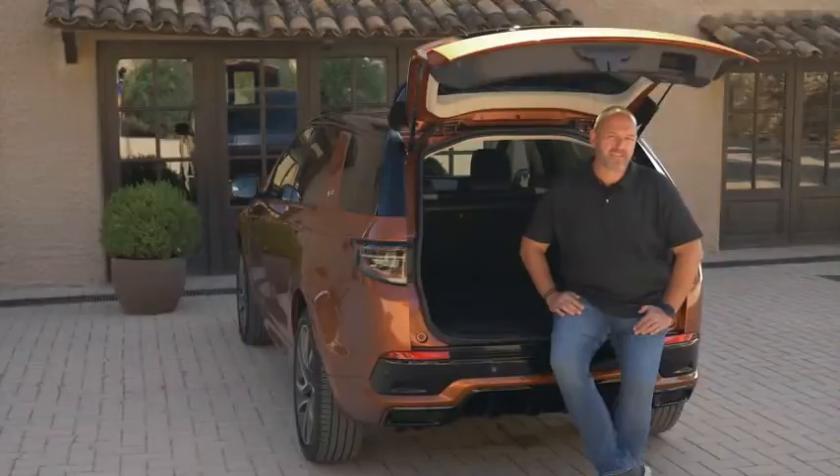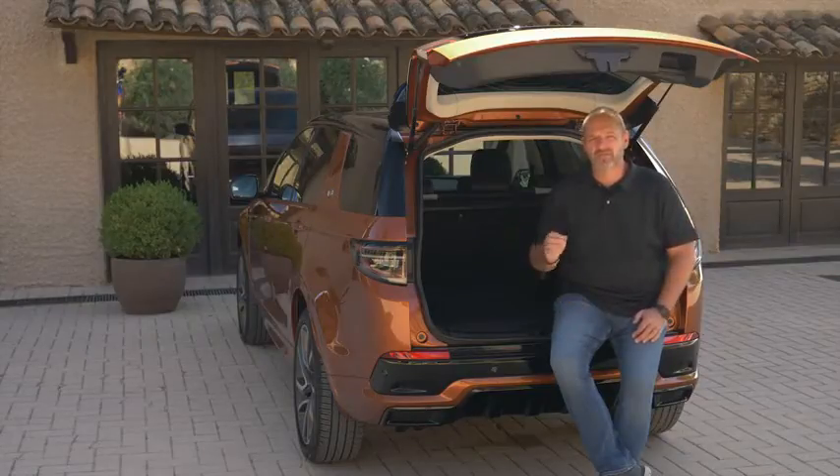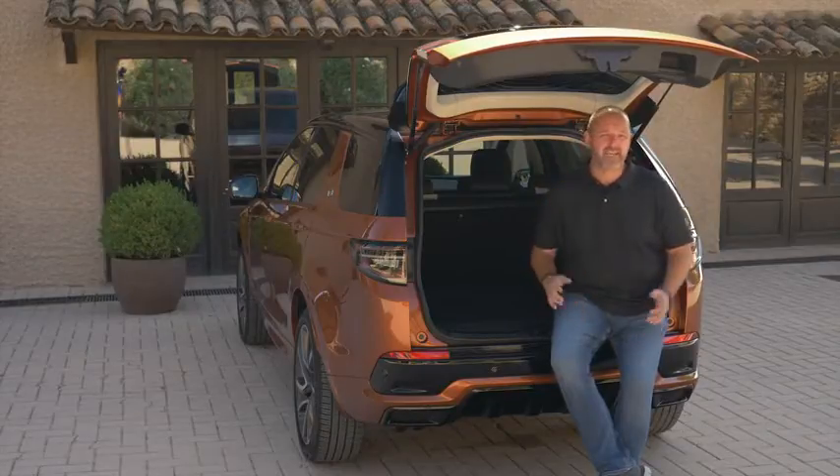The Discovery Sport offers, as a five-seater, a boot capacity of 897 liters with the rear seats up. Fold them down and that increases to 1,794 liters. If you order the car as a seven-seater, those numbers go down by about 100 to 250 liters depending on seat position.